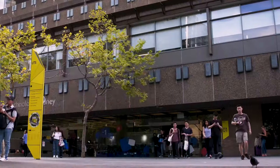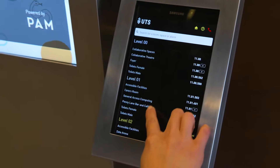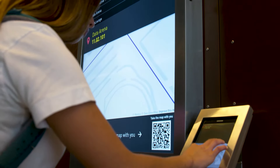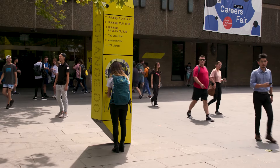The same happens when you have faculty moving places. So if you have a faculty that moves from building one to building two, for instance, I can change it in the system. So whenever someone searches for that faculty in our kiosks, it's already going to show the new location.